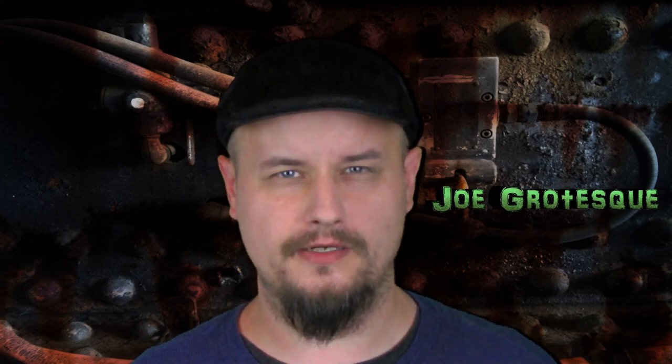Hello everyone, it's Joe Grotesque, and I'm back with yet another video. I hope you're doing well and staying safe. Today I wanted to talk about something I've talked about many times before — the Teenage Mutant Ninja Turtles. More specifically, I wanted to share the favorite things in my collection, stuff that would be too difficult to ever part with: things with sentimental value or that are just way too cool. So sit back, relax, and enjoy. Here we go!